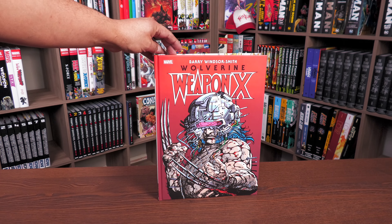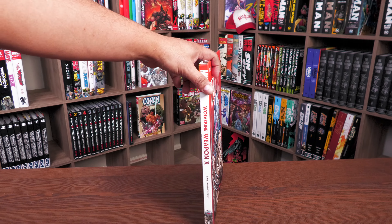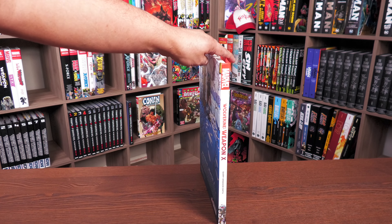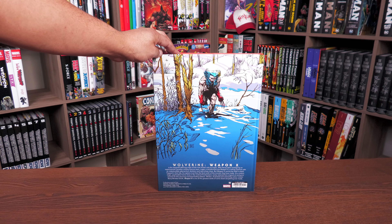Let's take a closer look at this wonderful book. You have Weapon X right there — Wolverine, of course. I'll be talking about that story when I get the book open. The image of Wolverine at the bottom with the Weapon X helmet and this classic image of Wolverine just out in the wild. The book retails for $44.99.